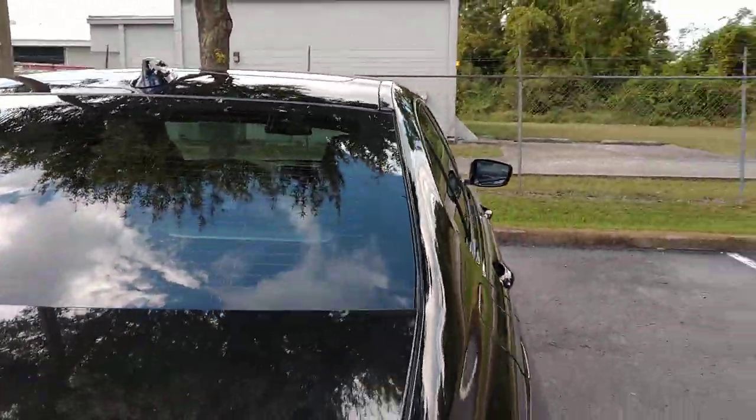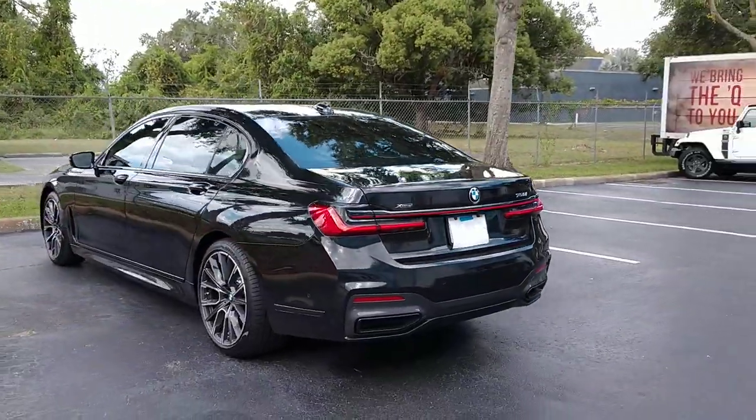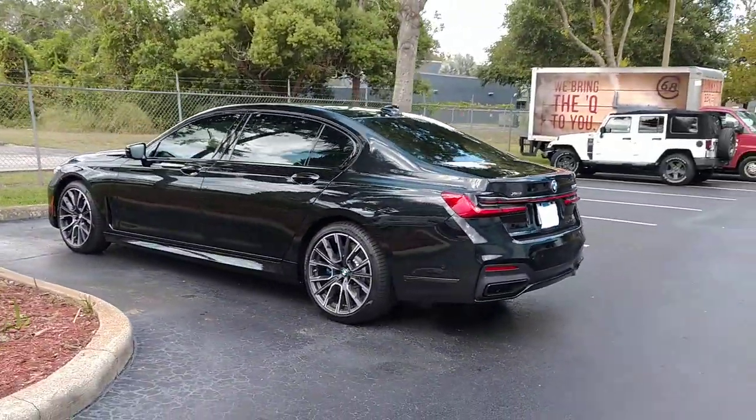You can learn more about our window tinting services at TentmanWindowTinting.com. Thanks for watching. Bye.